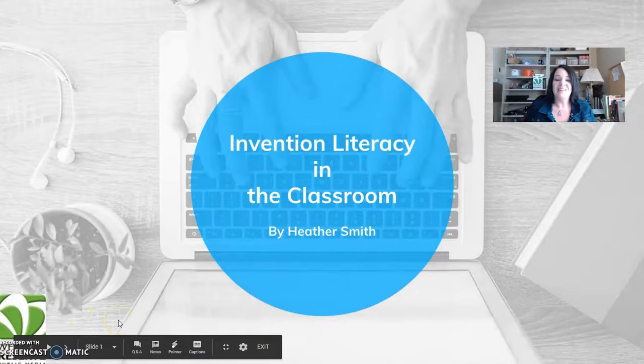Hi, my name is Heather Smith. I'm from Western Reserve Public Media in Kent. Today I want to tell you a little bit about invention literacy and Makey Makey.